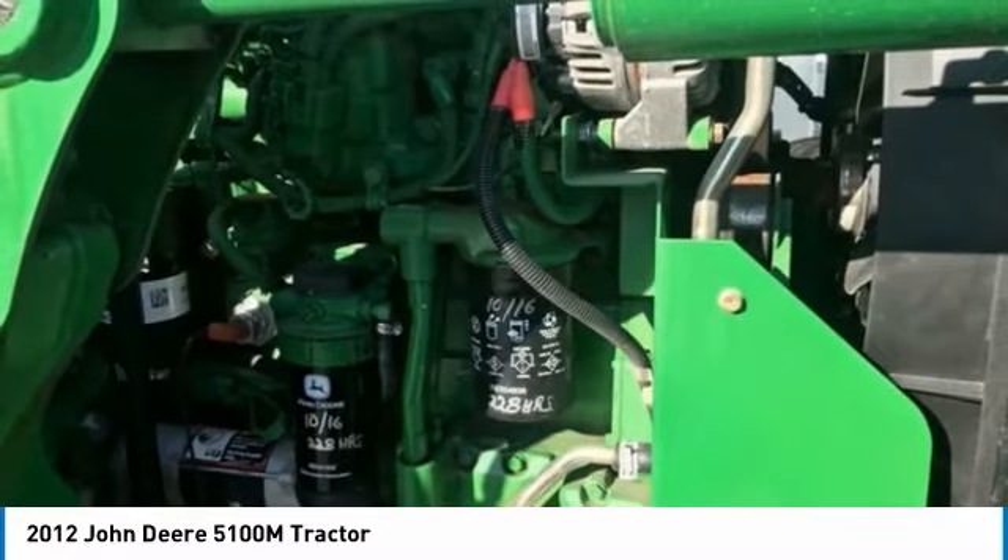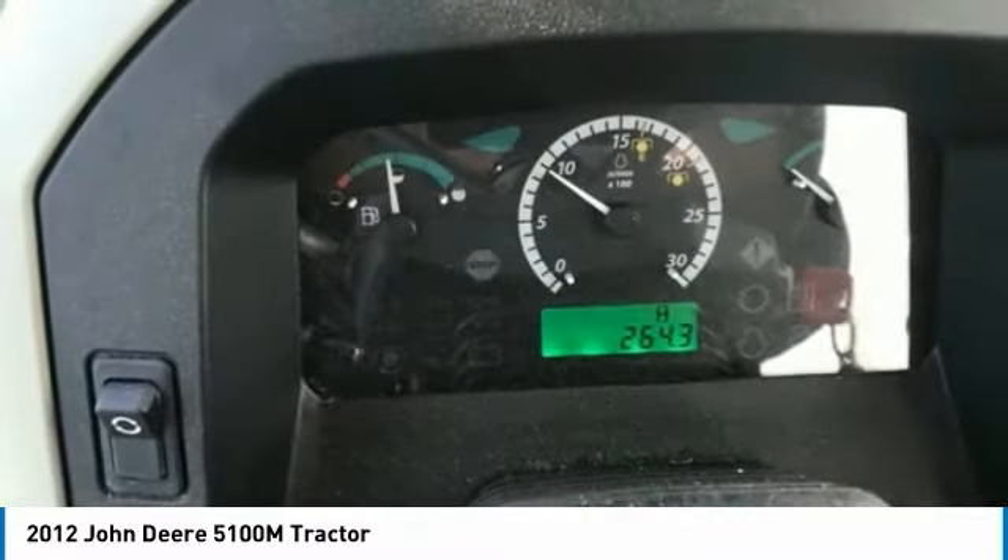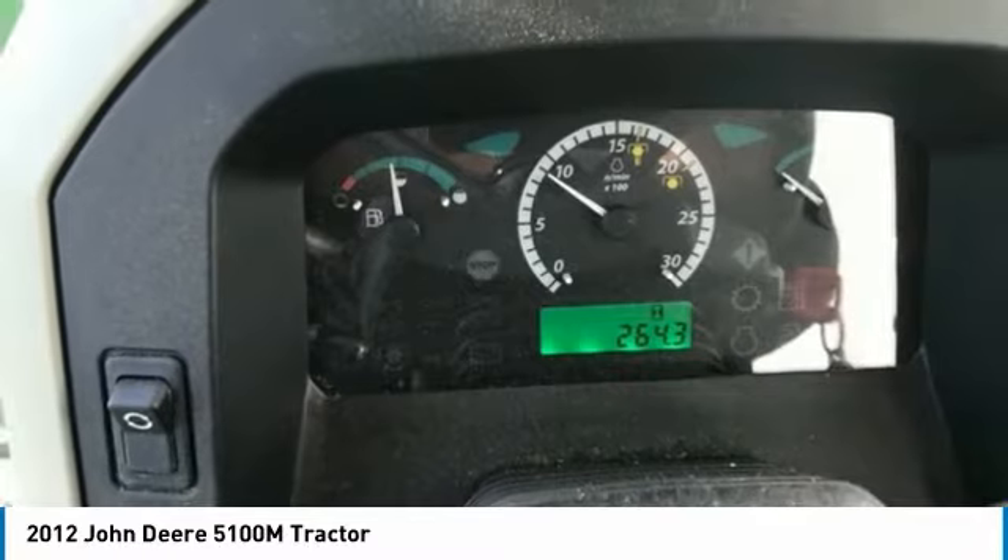Highlights of these features include: Mpower Beyond 32x16 Transmission, 260 Loader with 4XRD Loader Valve.